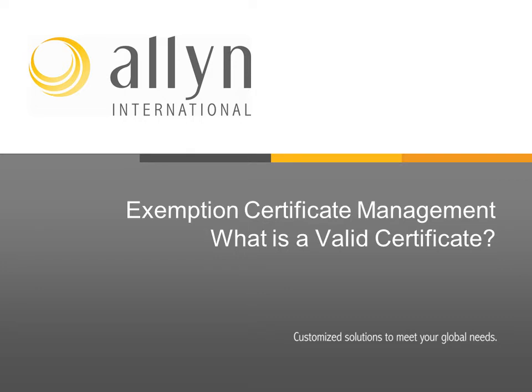This is a presentation on exemption certificate management created by Allen International Services Incorporated. An important question we will discuss is: what is a valid certificate?